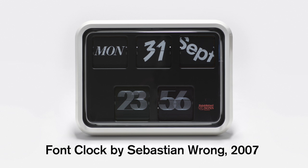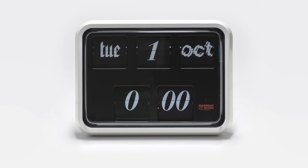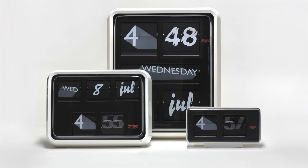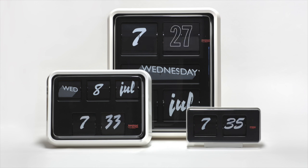I designed the font clock in 2007. The font clock is a flip clock using 12 different fonts identifying the time, the days of the week and the months of the year. It's just an ongoing random thing which is never the same, always something different every minute. I think that's nice.